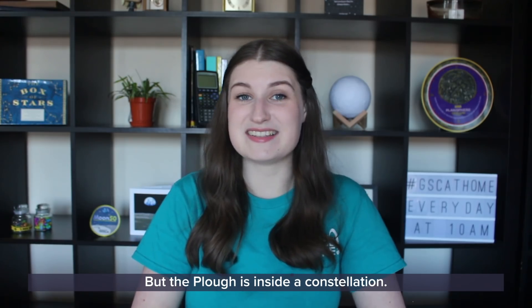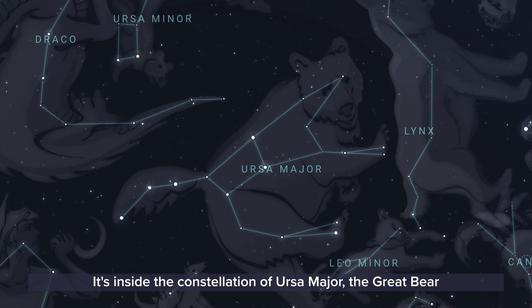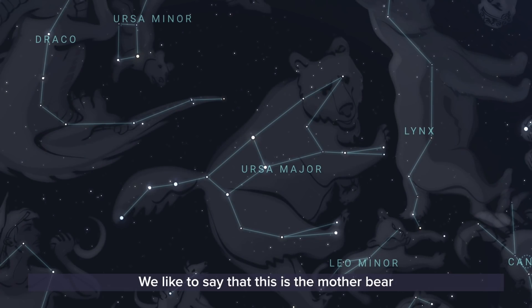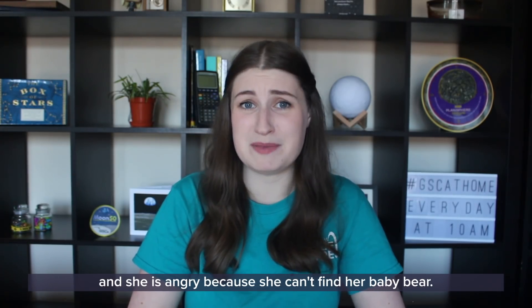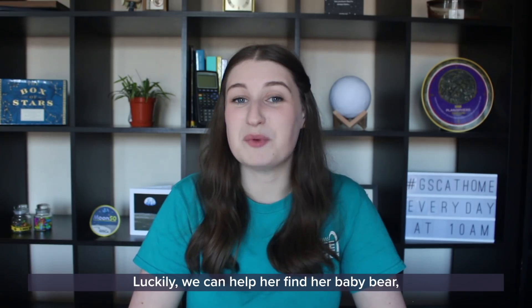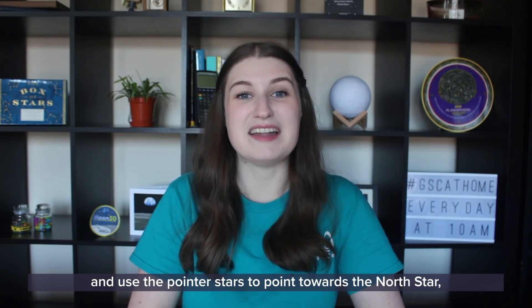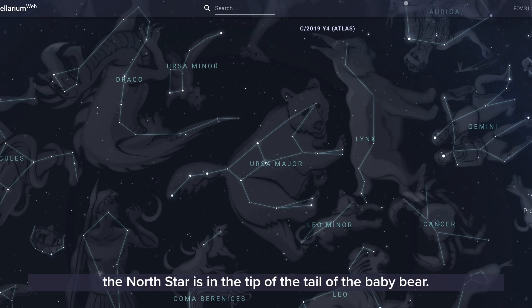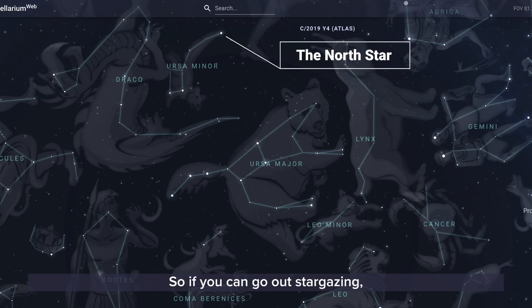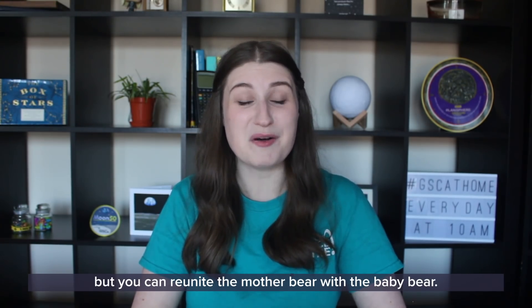The Plough is inside a constellation — the constellation of Ursa Major, the great bear. We like to say this is the mother bear, and she is angry because she can't find her baby bear. Luckily we can help her, because if we find the Plough inside Ursa Major and use the pointer stars to point towards the North Star, the North Star is in the tip of the tail of the baby bear, Ursa Minor. So you can not only use the North Star to find North, but you can reunite the mother bear with the baby bear.